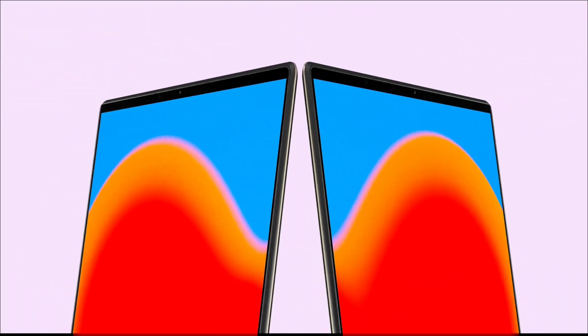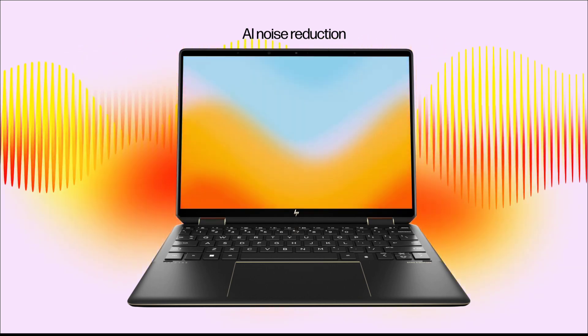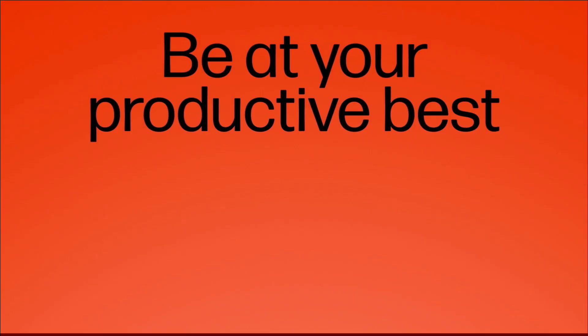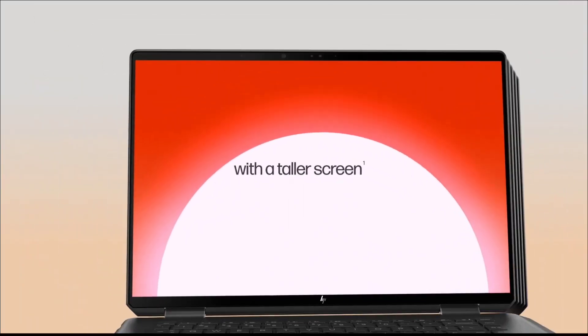The Spectre x360 lacks a discrete GPU, and that's going to be a deal-breaker on certain engineering courses where a laptop needs to provide graphical power. But if a 2-in-1 laptop for engineering is a must, the Spectre x360 is an excellent option, especially if you're using office applications or doing design work with the laptop's stunning multi-touch OLED screen.